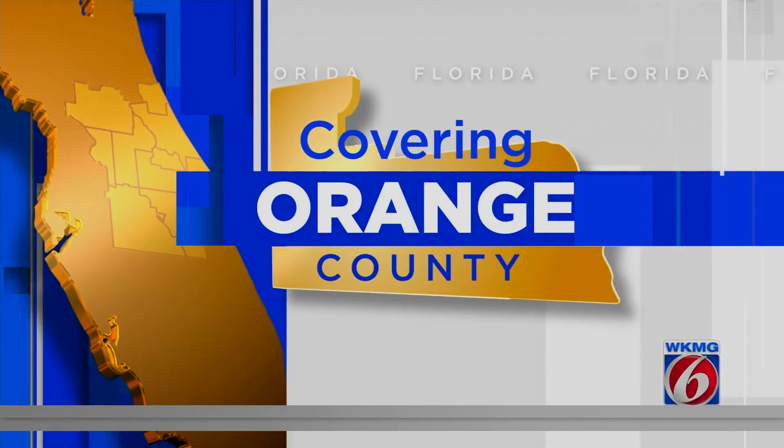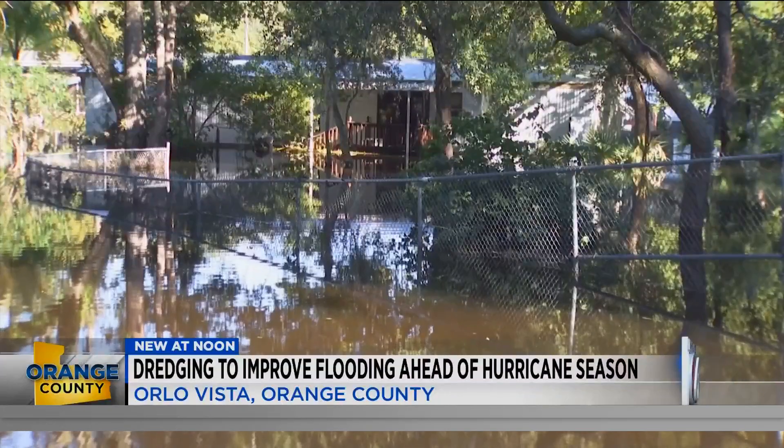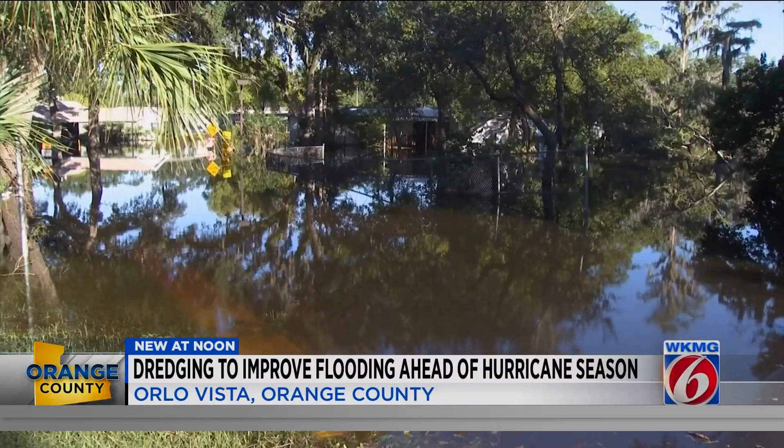An Orange County neighborhood has been dealing with problematic flooding, especially when it comes to big storms like Hurricane Irma and Ian. We're talking about the Orlo Vista area. It's been devastating to see what's happened in homes in Orlo Vista — we have seen water almost waist deep inside some places and people lost everything, but now some good news for neighbors there.